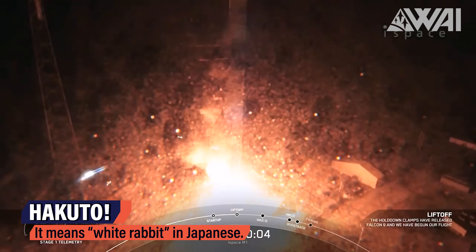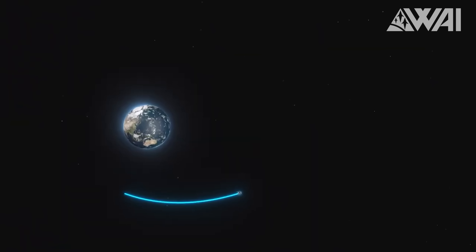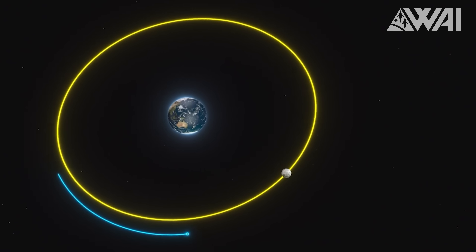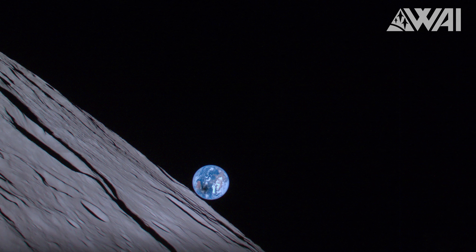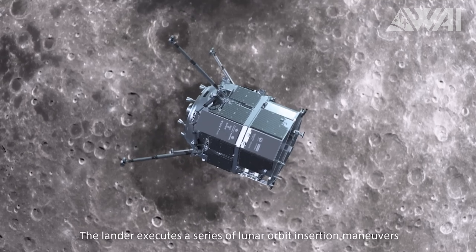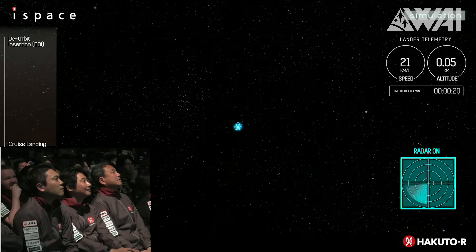Japan's Hakuto-R Moon Lander shows once again how hard all this actually is. In December 2022, Hakuto-R embarked on a difficult journey covering approximately 1.4 million kilometers or 870,000 miles to become the first private spacecraft to touch down on the Moon's surface. Five months later, the White Rabbit successfully reached the Moon. However, during the descent, the signal from the lander was suddenly lost. Despite best efforts to re-establish communication, Hakuto-R stayed silent. Several days later, the Lunar Reconnaissance Orbiter — a NASA satellite designed to photograph the Moon's surface — captured images of the remains. Hakuto-R had crashed into the Moon.